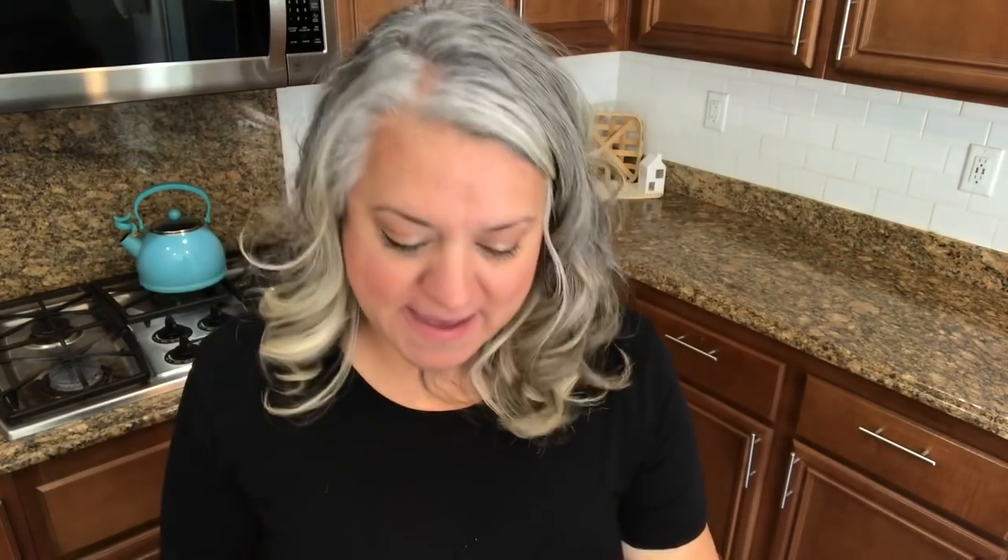I have my mask. Have you tried wearing these in the stores? I almost get a little lightheaded wearing it. I need more oxygen, but I understand why we have to do it, so I still am doing it.